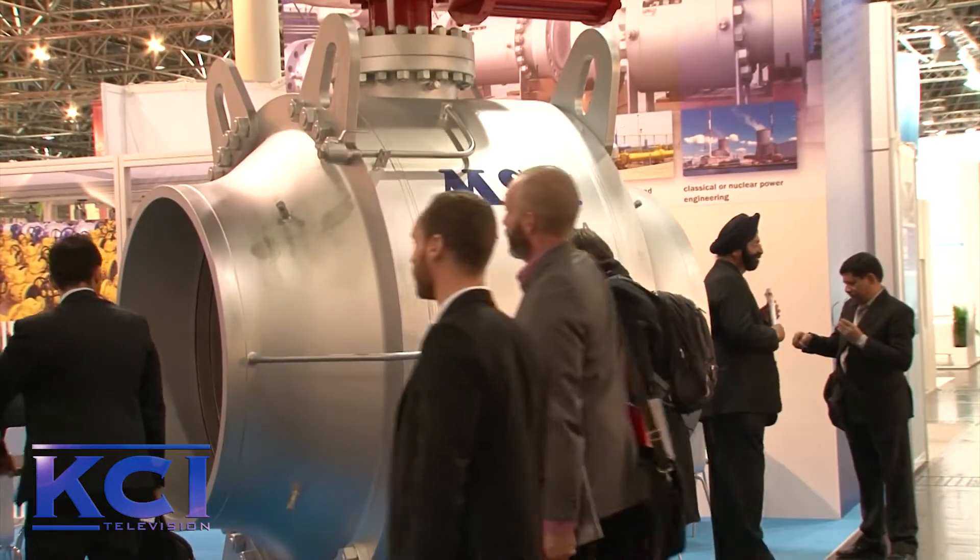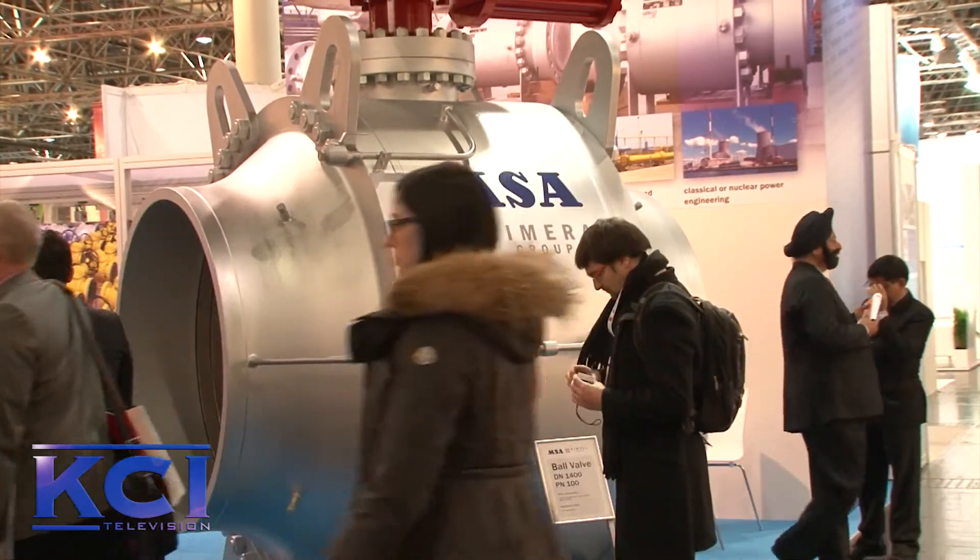We understand this type of valve is used in gas pipelines. How is the market for gas pipeline valves right now? The market of the gas pipeline is good. We are following some nice big projects and we look for good prospects of this market.